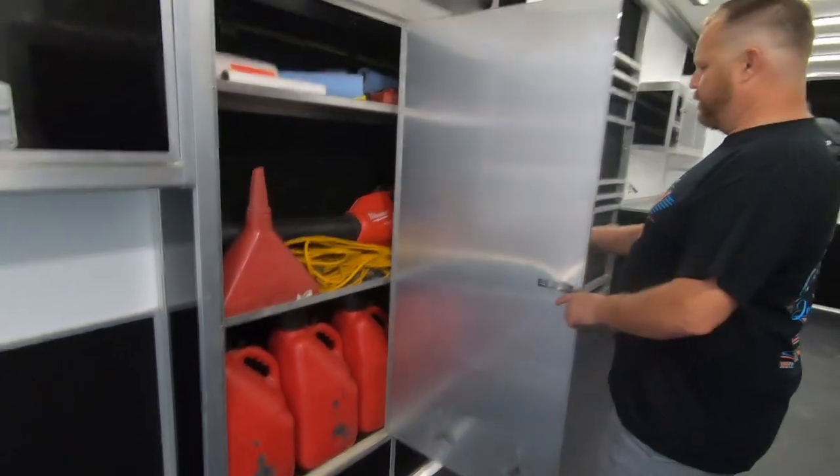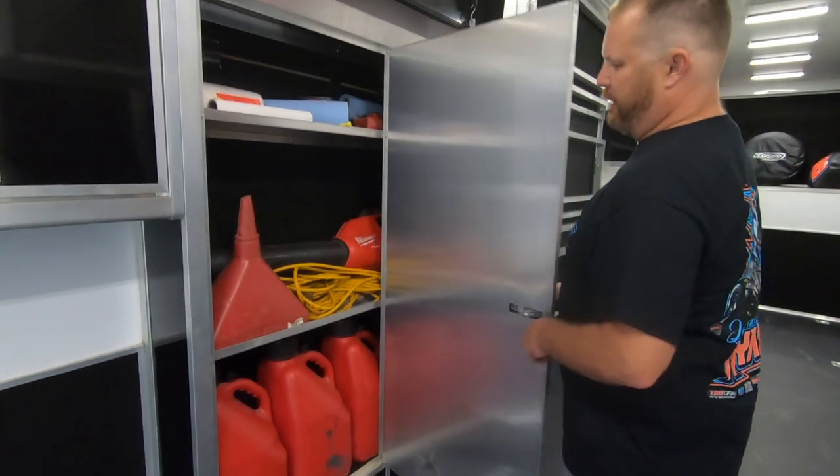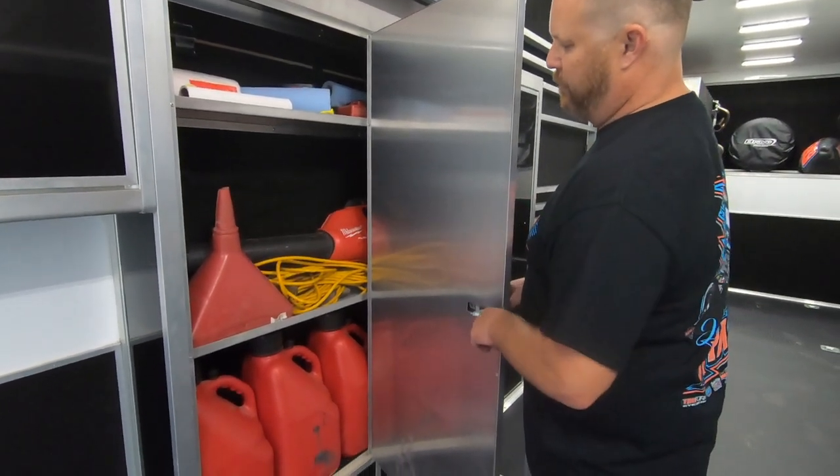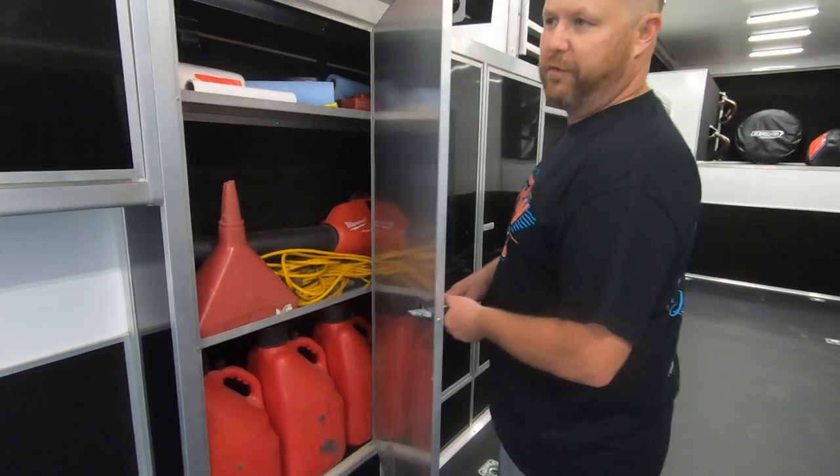We load fuel up on the bottom of both of those cabinets, and then in the top is where we keep our chargers for our batteries, the blower to blow the trailer out, extension cords, and our fuel funnel.